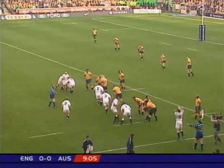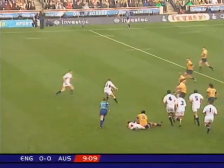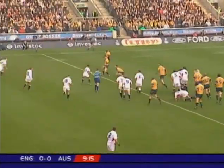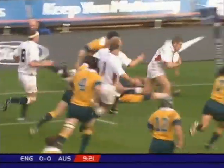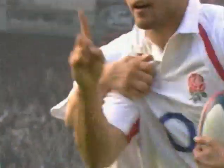Steve Thompson, the England hooker — this big bear of a forward. Dawson. Wilkinson. Greenwood. Robinson. Good pass. Tyndall. This is Simpson Daniel. James Simpson Daniel for the corner. Ben Cohen will make it. First class finish. It's Cohen again.